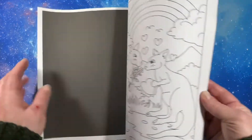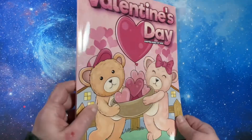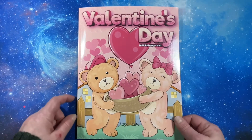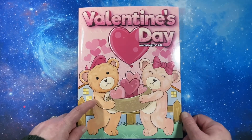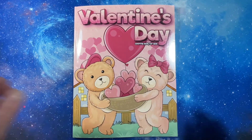There's no test page in the back or anything. And that is my flip through of Valentine's Day coloring book by Meek Coloring. Thank you for watching and I will see you in the next video. Bye!